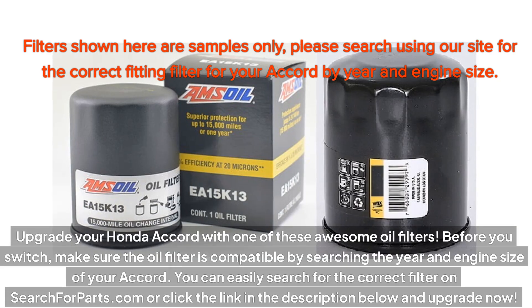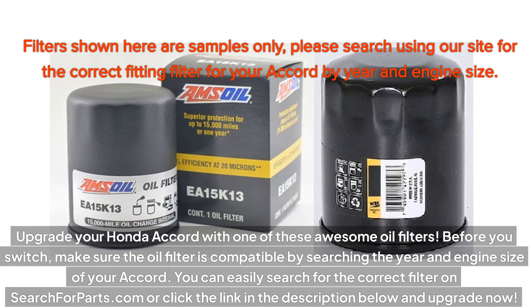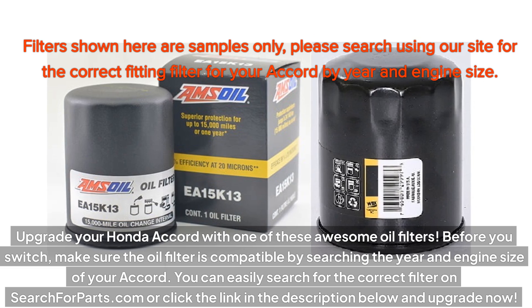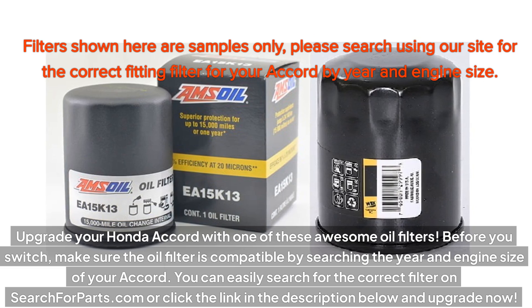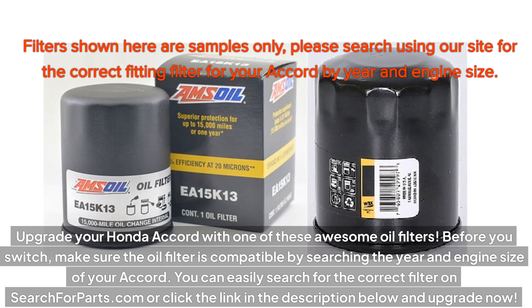Upgrade your Honda Accord with one of these awesome oil filters. Before you switch, make sure the oil filter is compatible by searching the year and engine size of your Accord. You can easily search for the correct filter on searchforparts.com, or click the link in the description below and upgrade now.